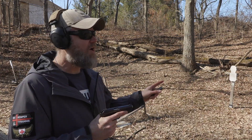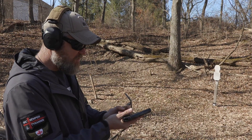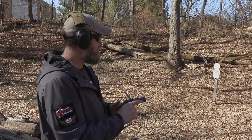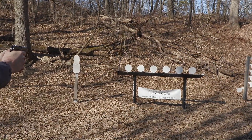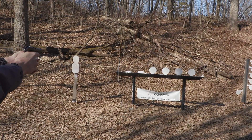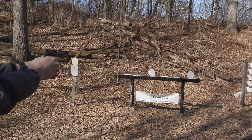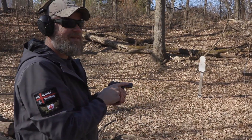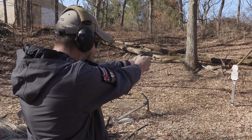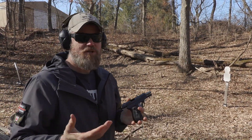My challenge target falling plate rack is calibrated for nine millimeter. Let's see if these little .32 ACPs will knock the plates over from a little further than seven yards away. Look at that — it did. I have one round left, and that was my last round.